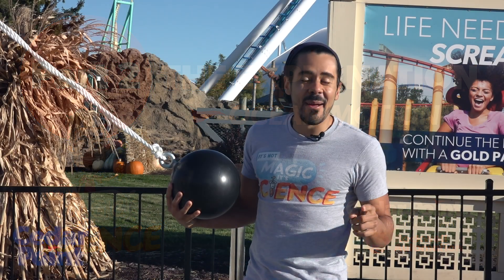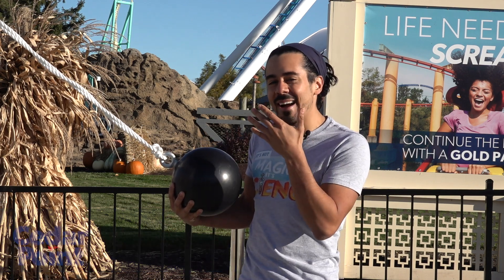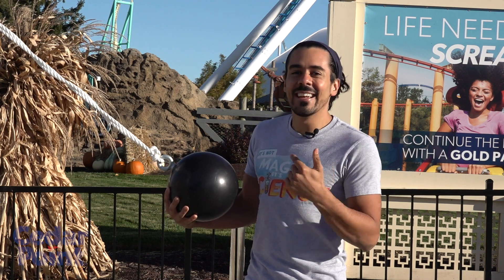Welcome back to It's Not Magic, It's Science at Cedar Point. We took this bowling ball outside of Ocean Motion, let it swing, and I closed my eyes — and it somehow did not come back and crush my face. So how did it happen? Remember, it's not magic, it's science.